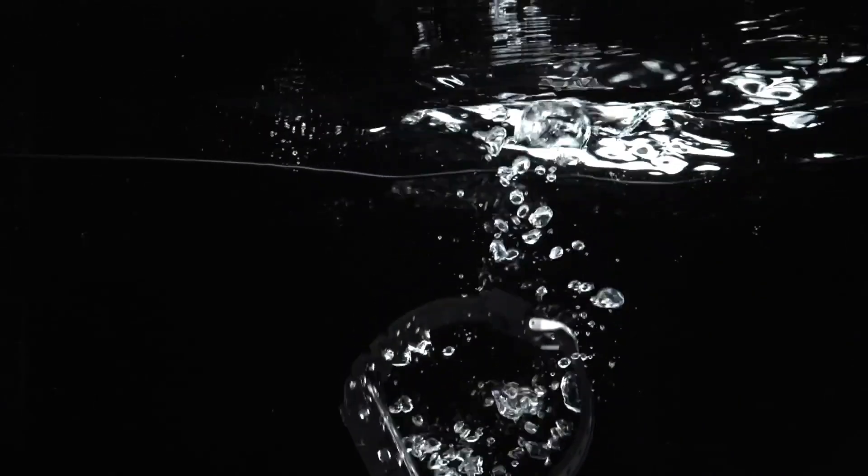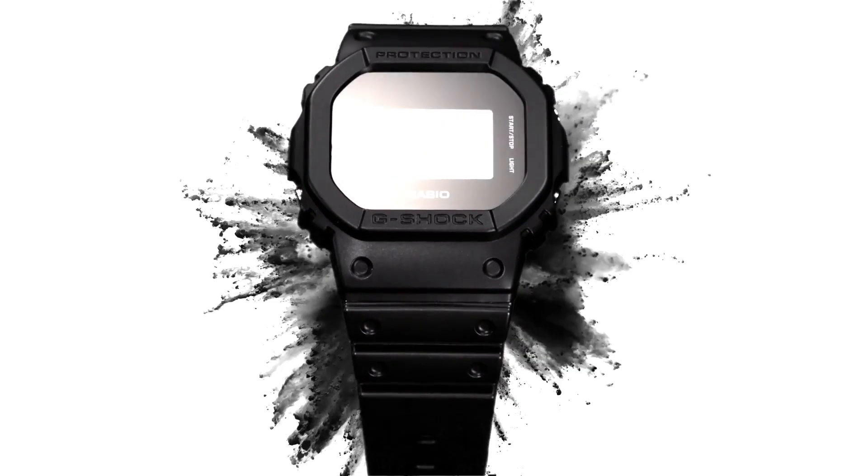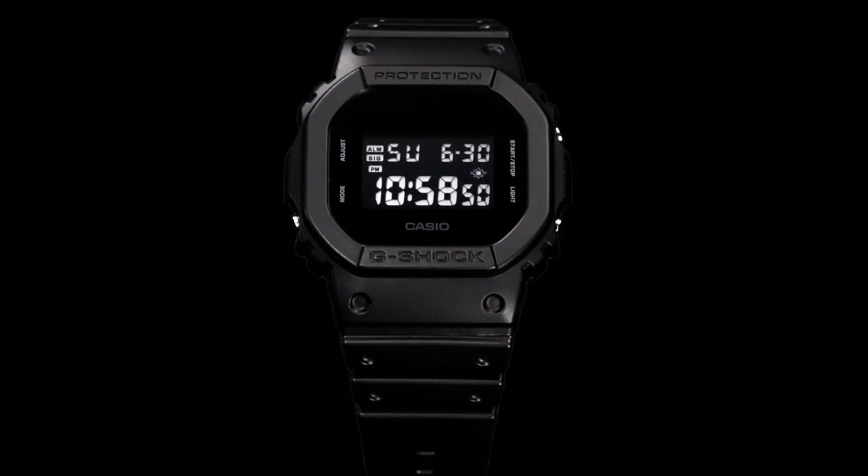With an impressive water-resistance capability of up to 200 meters, this G-Shock model is a reliable and resilient addition to any discerning man's watch collection. The absence of extraneous details on the watch face contributes to its adaptability, making it suitable for diverse settings and styles. Notably, this particular G-Shock model does not feature solar capability, and its display is digital in nature.